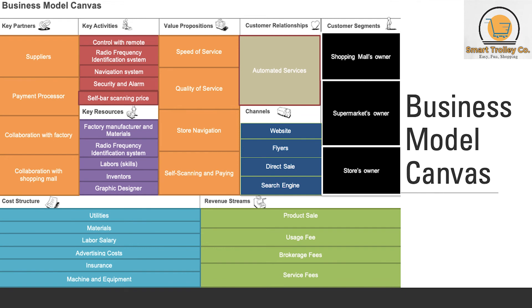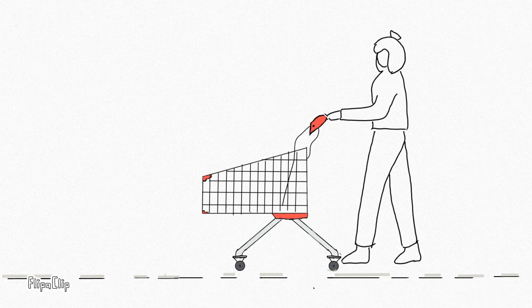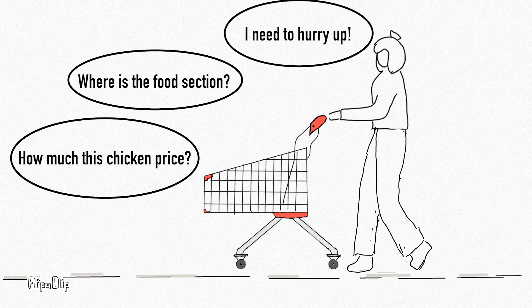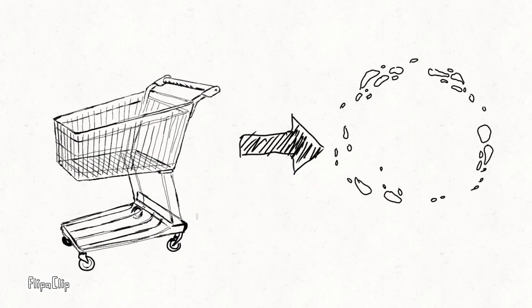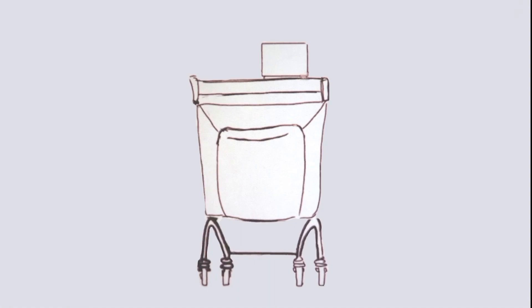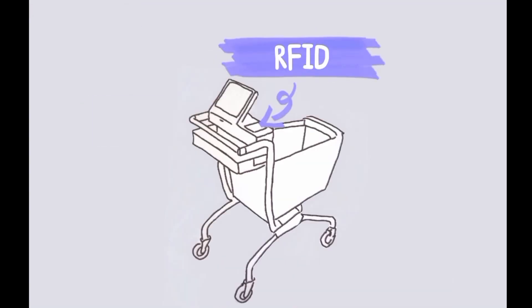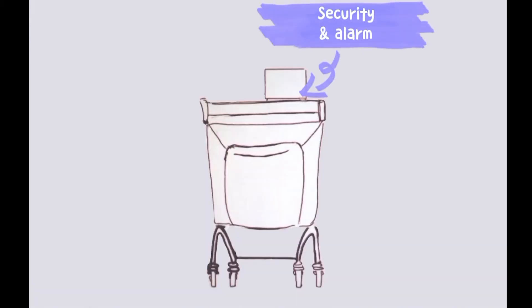We are going to show you the teaser video of our product. Hope you enjoy.